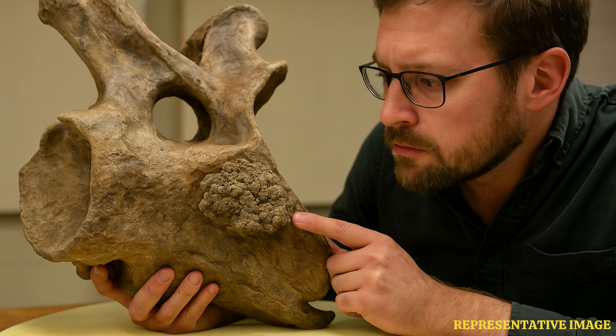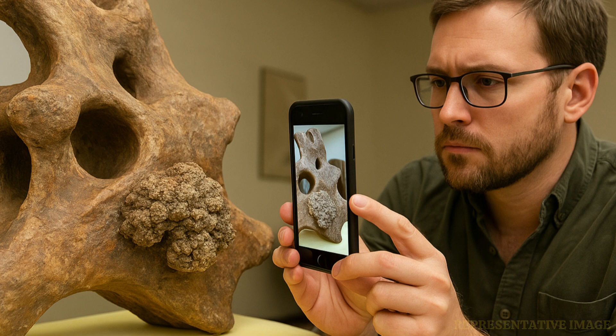"I've looked at a lot of sauropod vertebrae, and I've seen some weird things, but never anything like these structures," Woodruff told the Guardian.